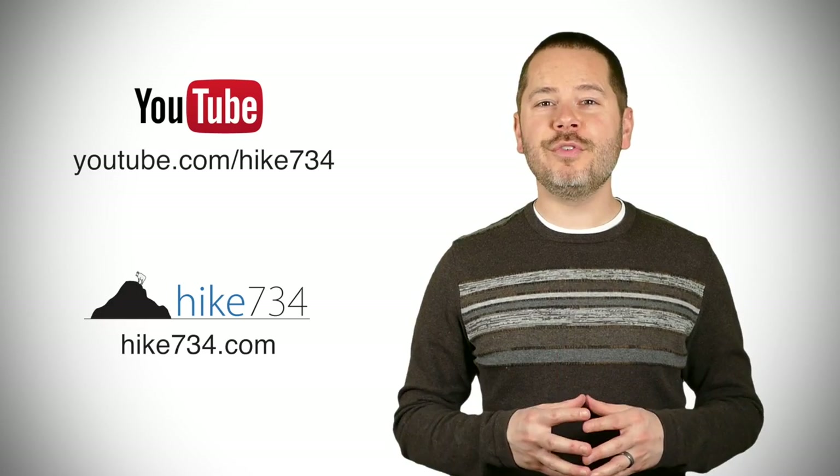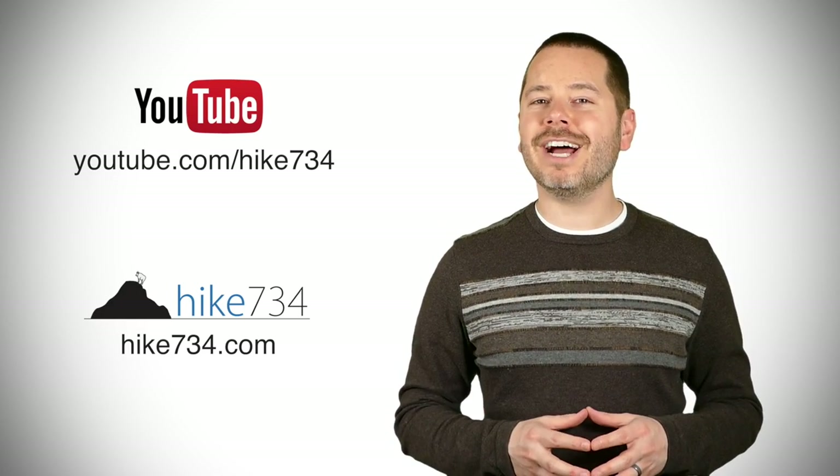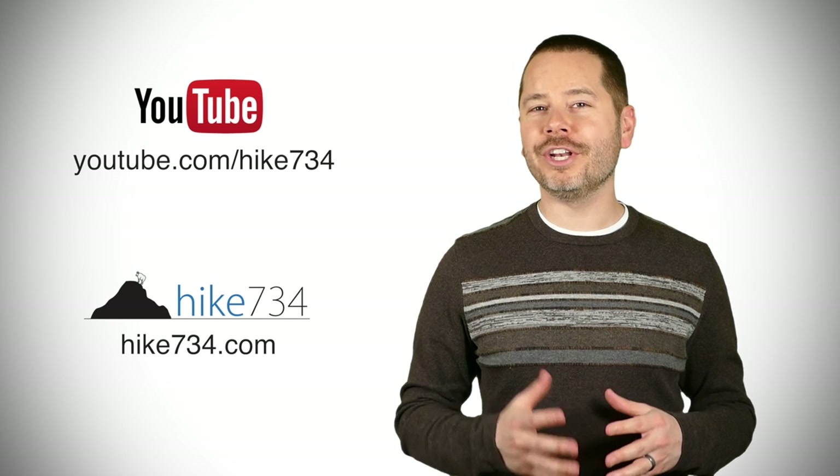That's pretty much it. I'm Jake with Hike 734. Thanks for watching this incredibly long video about advanced reservations in Glacier National Park. If you liked this video, subscribe on YouTube and head over to hike734.com for more goodness.